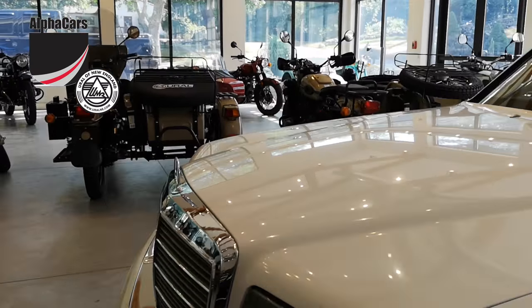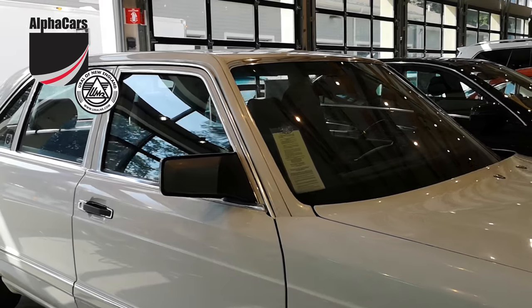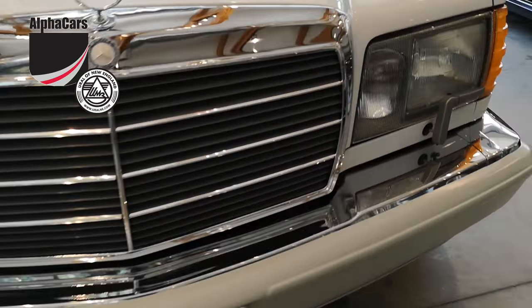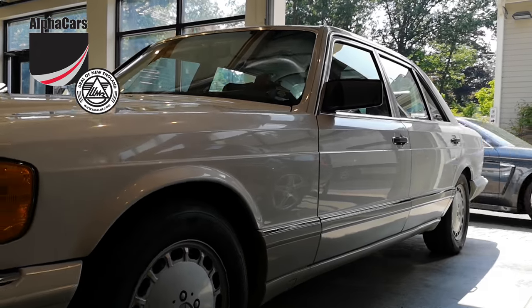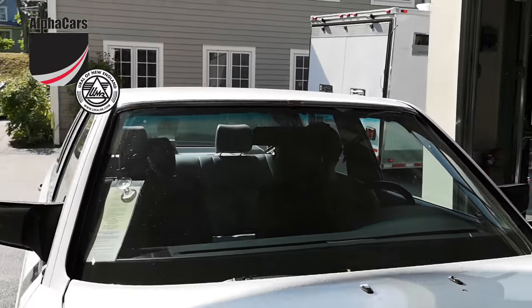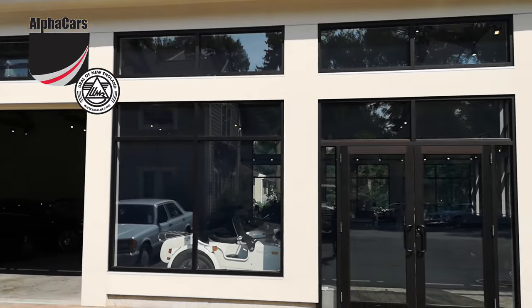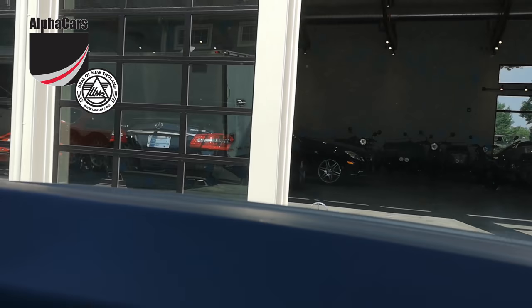We're about to take a video overview of the underbody for this absolutely amazing 1989 Mercedes 420 SEL. This car is stunning with only 37,000 miles and truly museum quality condition — it is probably the only one in the country that remained in this condition. It's in our showroom and I'm going to jump in with Dan and take it around the building.